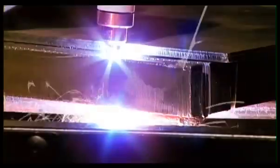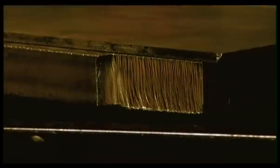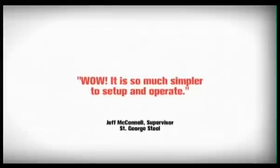I have thousands of hours running portable plasma torches, both hand and machine torches. We recently purchased the PowerMax 1250, and all I can say is, wow — it's so much simpler to set up and operate. It's very impressive to cut with.